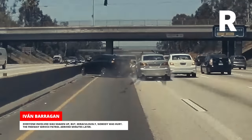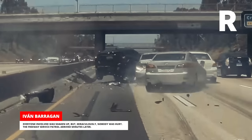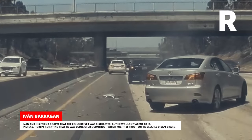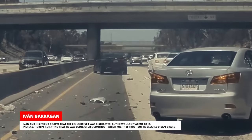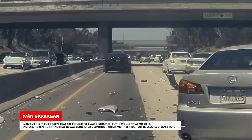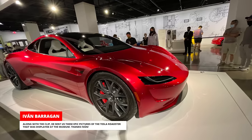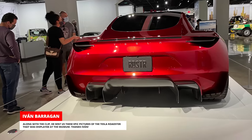Everyone involved was shaken up, but miraculously nobody was hurt. The freeway service patrol arrived minutes later. Yvonne and his friend believed that the Lexus driver was distracted, but he wouldn't admit to it. Instead, he kept repeating that he was using cruise control, which might be true, but he clearly didn't brake. Along with the clip, he sent us these epic pictures of the Tesla Roadster that was displayed at the museum. Thanks, Yvonne!